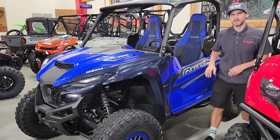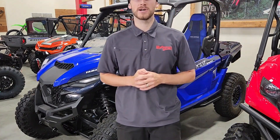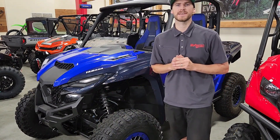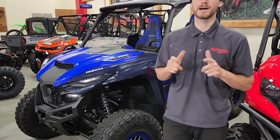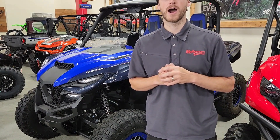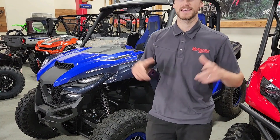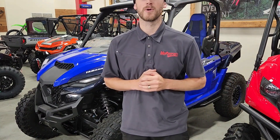Hey, how's it going everyone? Jake here at Motorsports International — it's Bike of the Week again. This time we're talking about Yamaha sport side-by-sides. We have the 2023 Wolverine R Max 2 Sport model. Look at this thing — this thing's beautiful. This is where recreation meets sport.